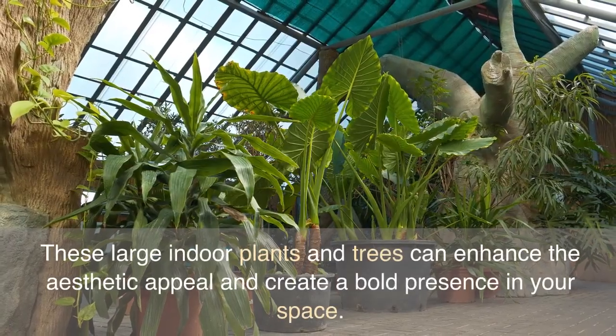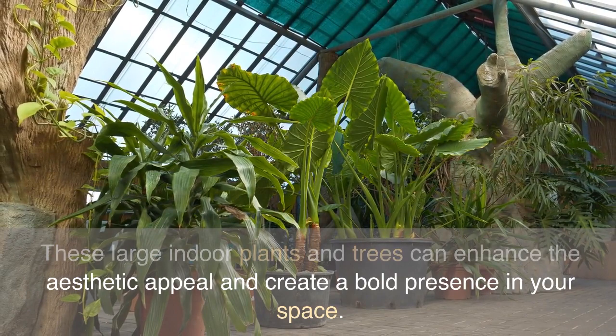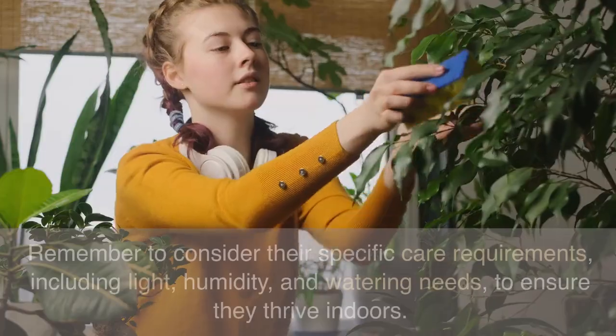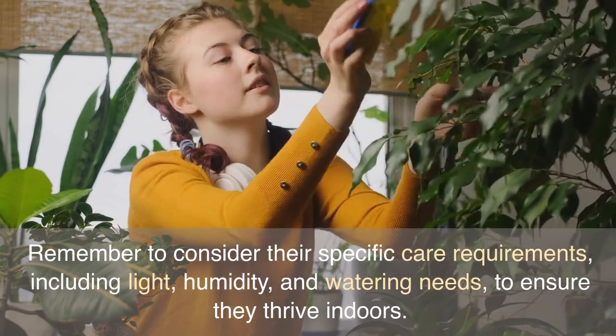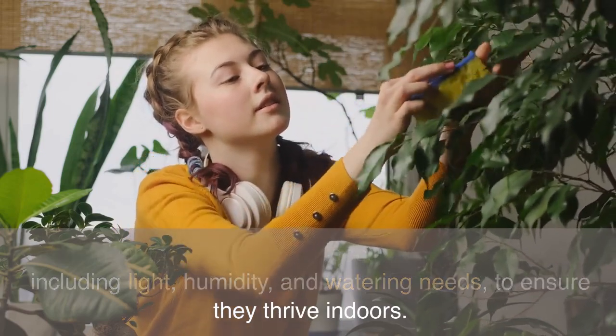These large indoor plants and trees can enhance the aesthetic appeal and create a bold presence in your space. Remember to consider their specific care requirements, including light, humidity, and watering needs, to ensure they thrive indoors.